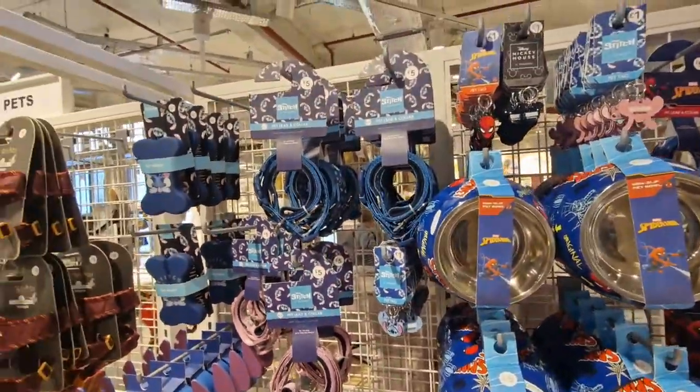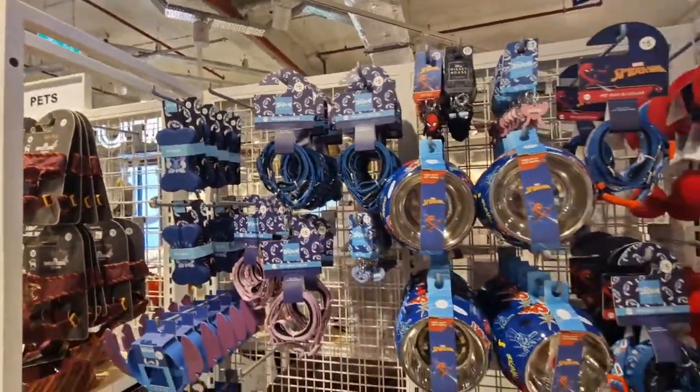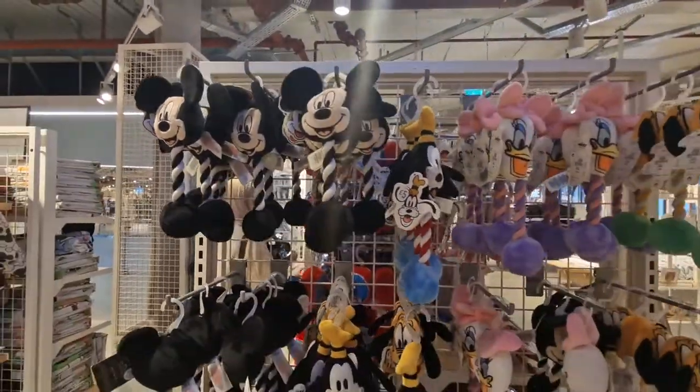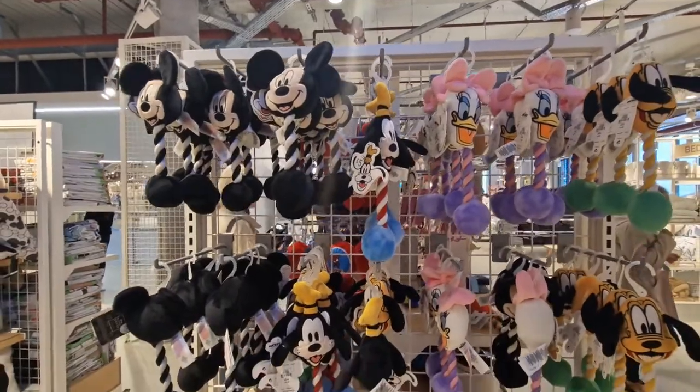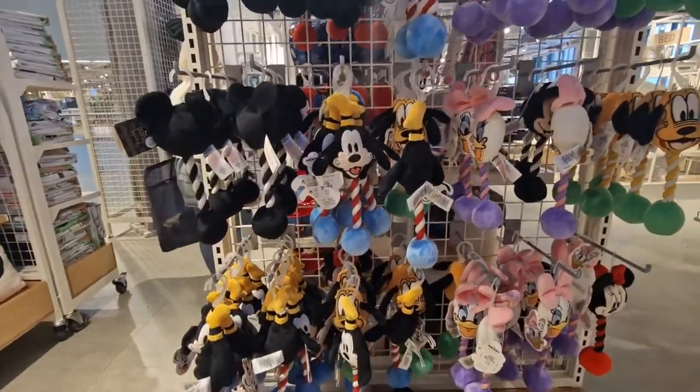Key rings, brushes £4.00. And here you go — Disney toys for your dogs. Play tug of war, all priced at £5.00.